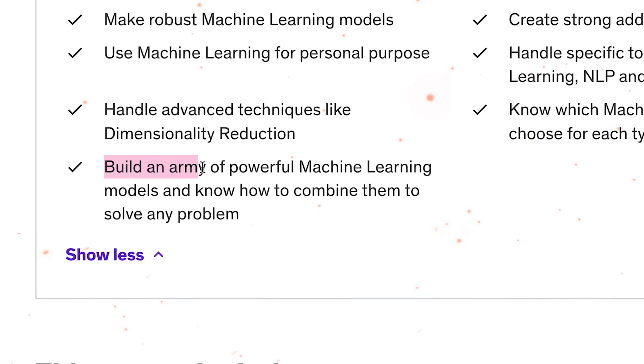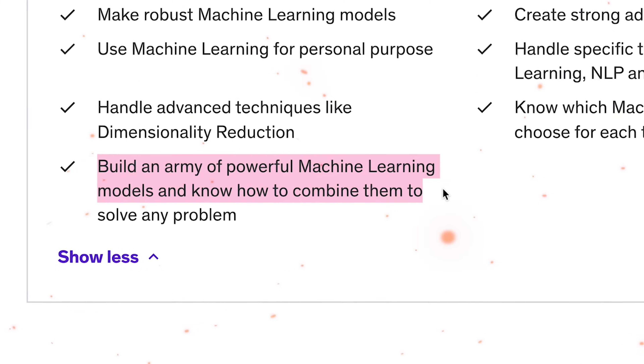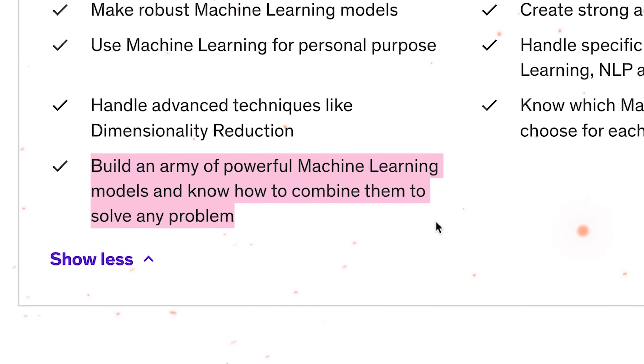What I think is especially important is that you will be able to create a strong lineup of effective Machine Learning models and learn how to combine them to deal with all kinds of challenges. It makes me very happy to see that a course has a solid practical side.